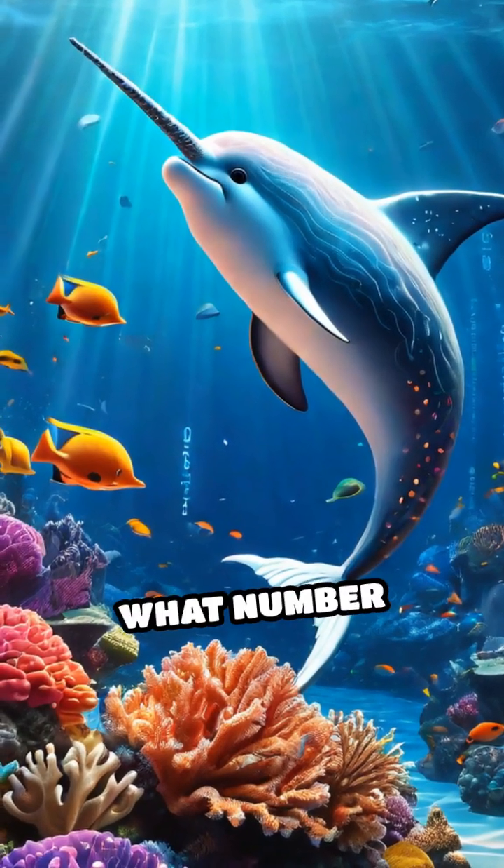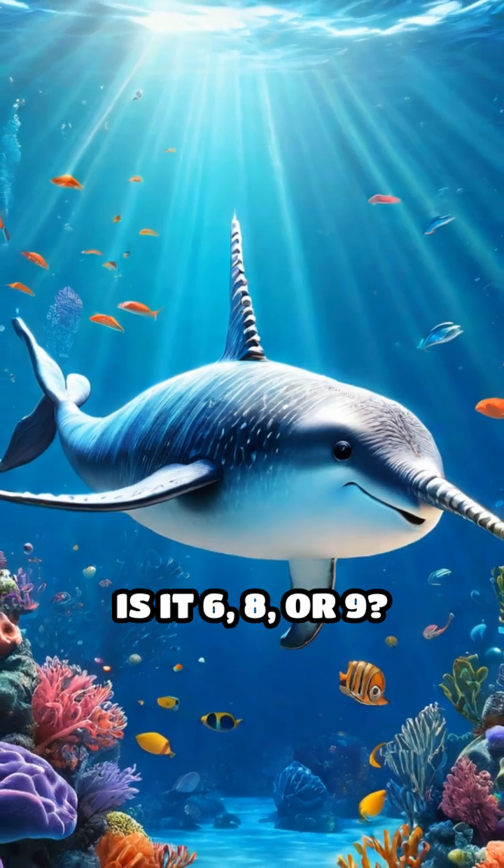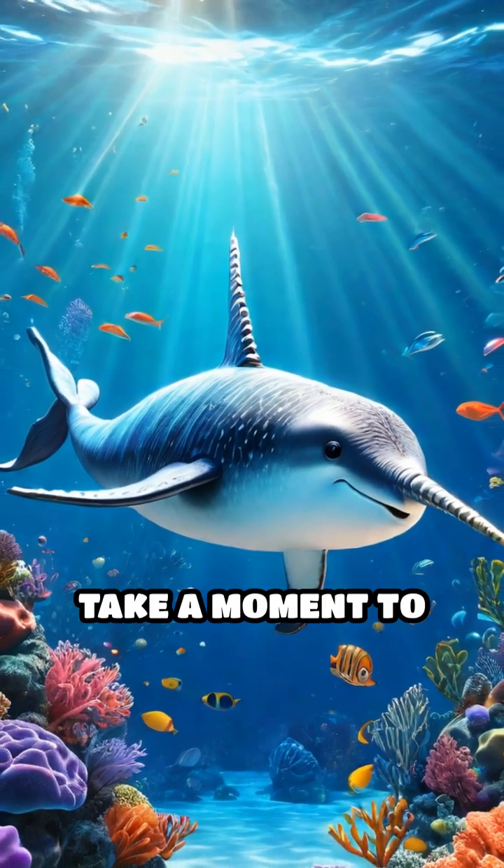Question 1. What number comes right after 7? Is it 6, 8, or 9? Take a moment to think.